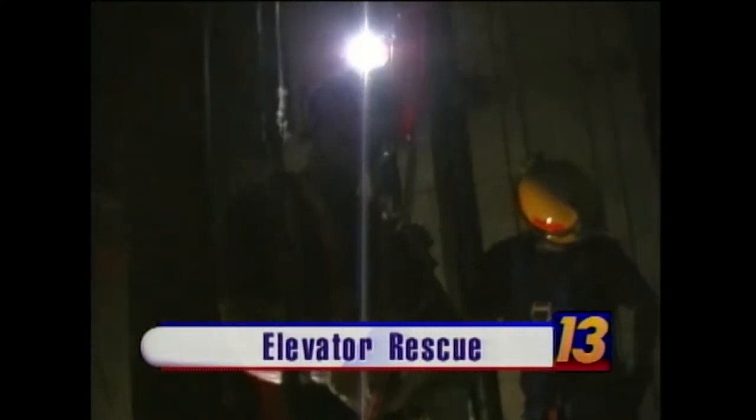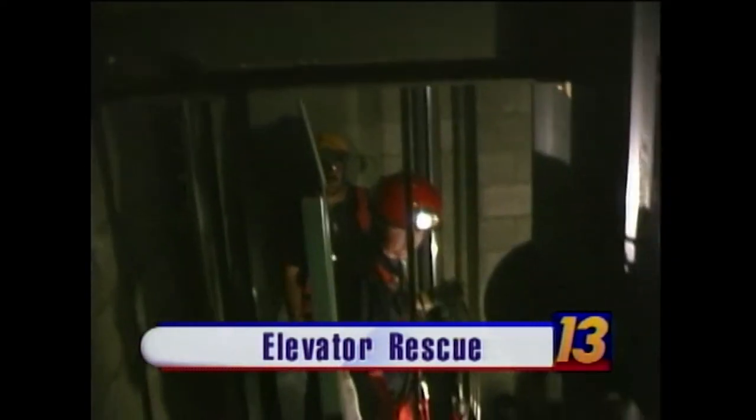A town full of elevators — what happens when something goes wrong? That's the question local firefighters are asking tonight. Welcome back, I'm Kathy Ray, and I'm Ross Becker. The Maxim Hotel has been closed for almost a year now, and that makes it the perfect place for Clark County firefighters to practice a rescue in a high-rise elevator shaft. Tonight, News 13's Dave Malkoff takes us along on their training mission.